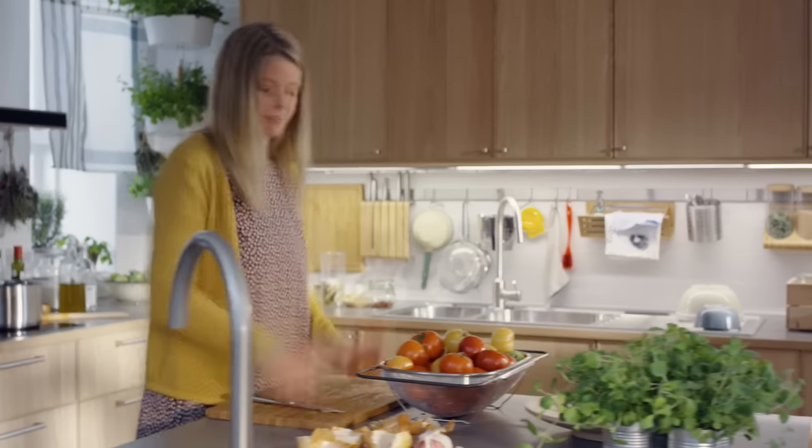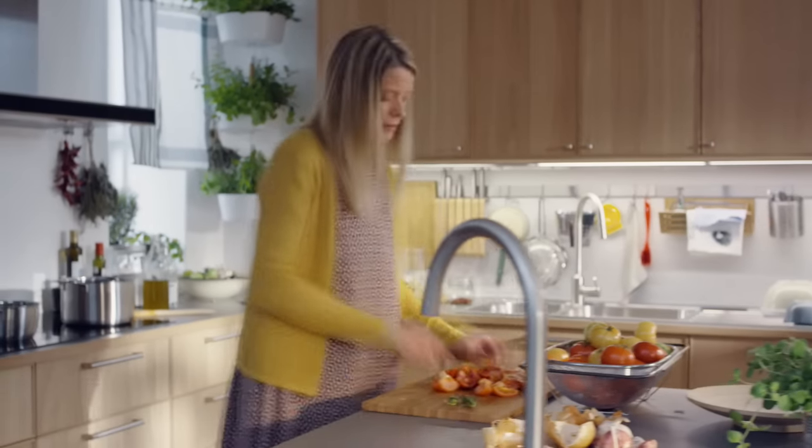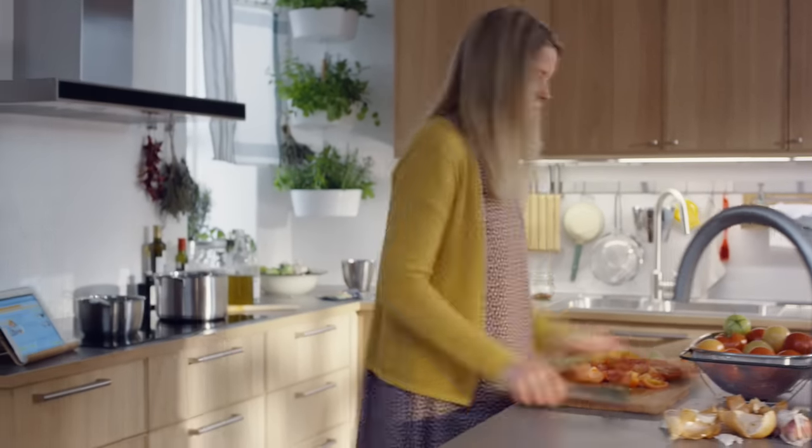This family spends a lot of time in the kitchen. There's plenty of workspace for the family to be together while cooking, preserving and conserving.